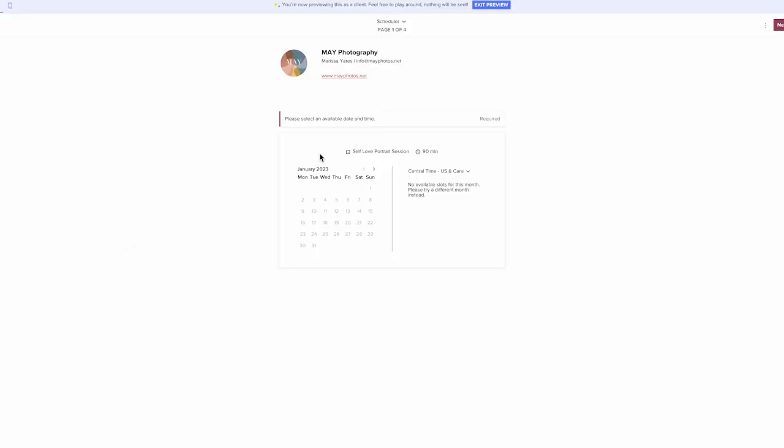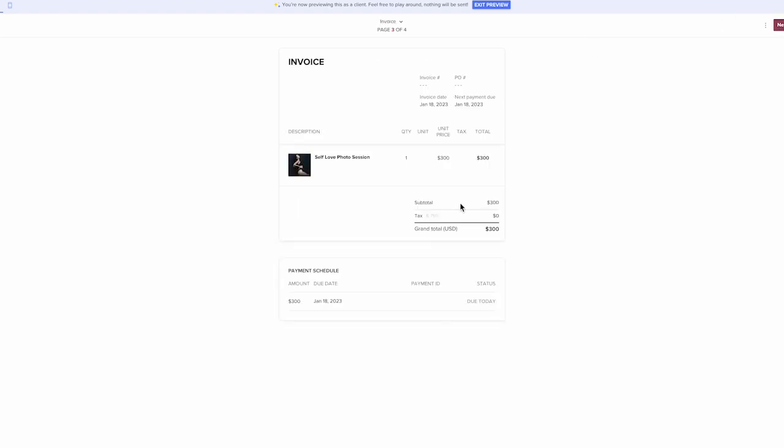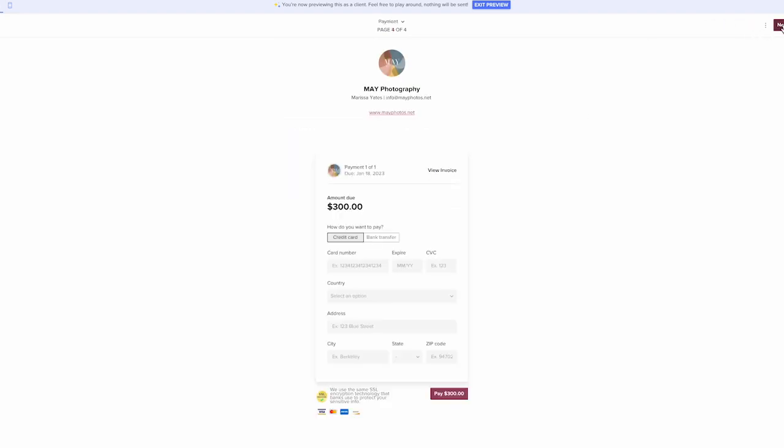The exciting news is HoneyBook finally got instant booking! That means clients can schedule, sign the contract, and pay all in one step — no multiple emails needed. This is a huge deal because in HoneyBook you can create a calendar with your specific availability.